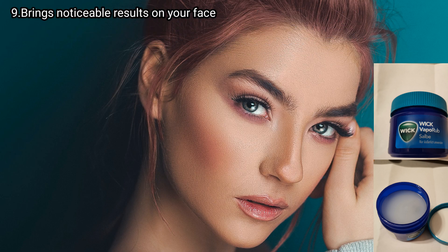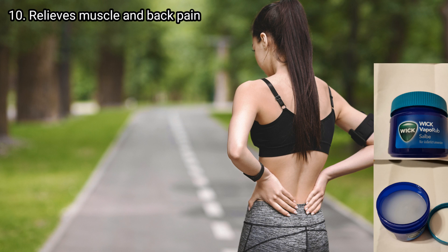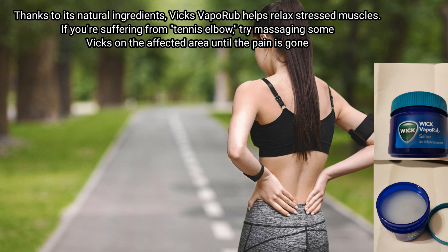Point number nine: Vicks brings noticeable results to your face. Apply a thin layer of Vicks VapoRub to your problem areas — acne, pimples, etc. — leave it overnight and clean your face in the morning. Be persistent and you will see a positive change very soon.